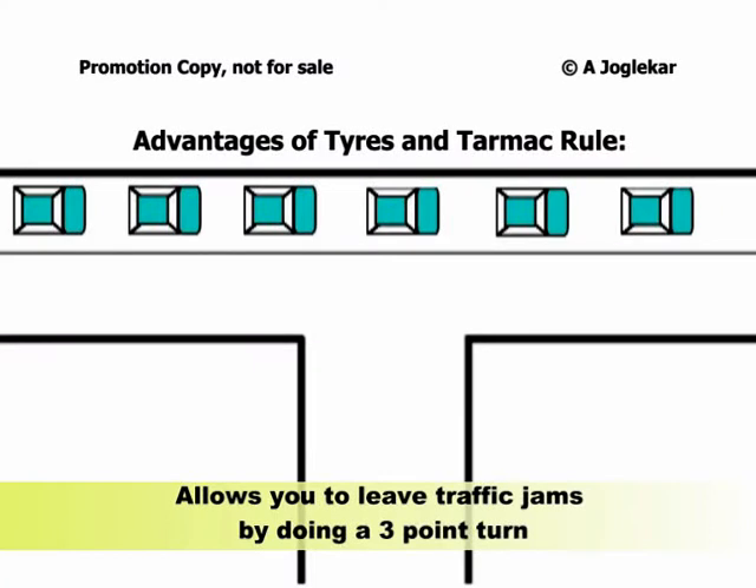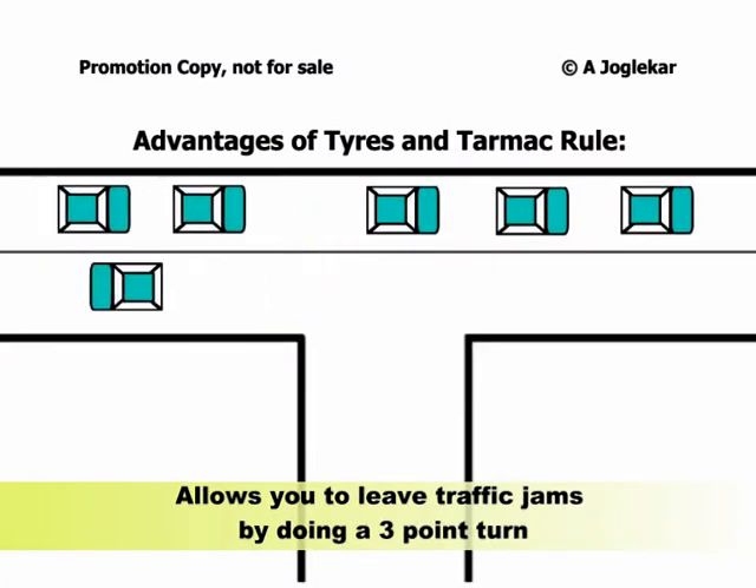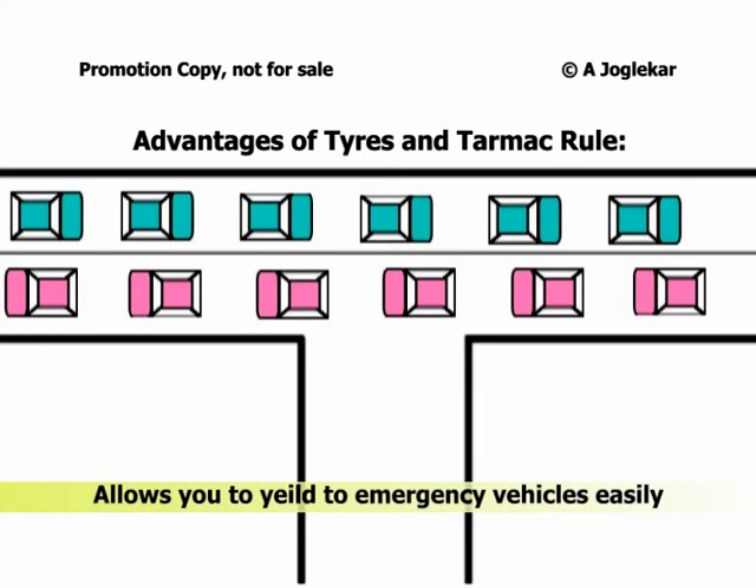It allows you to leave traffic jams by doing a simple three-point turn. And most importantly, leaving a distance of 4 to 5 feet between cars when stuck at signals or traffic jams helps one yield to emergency vehicles.